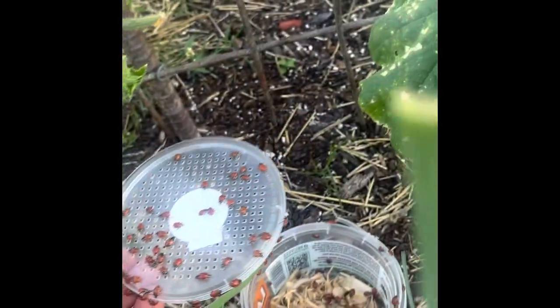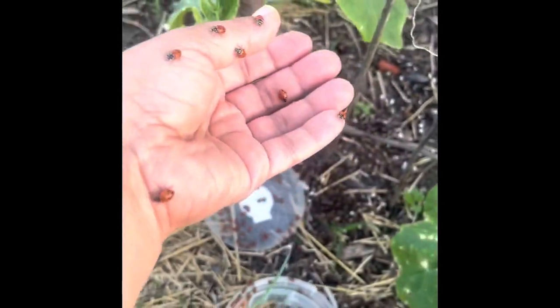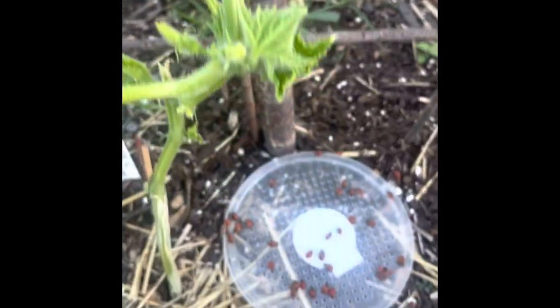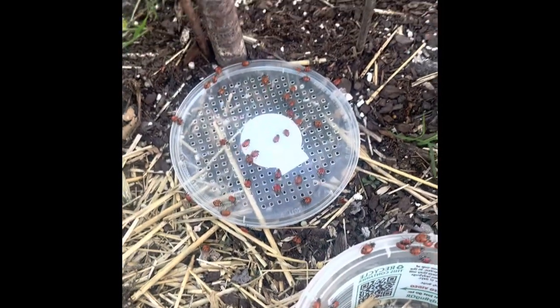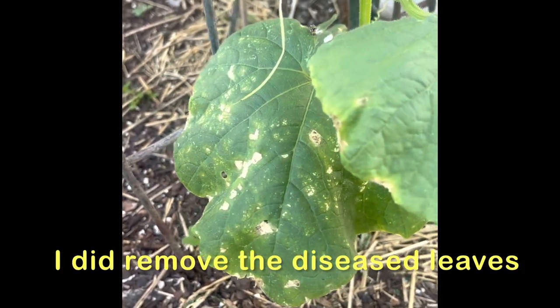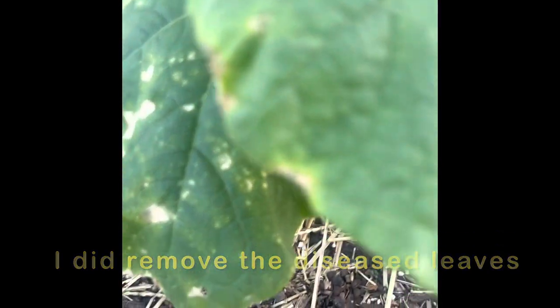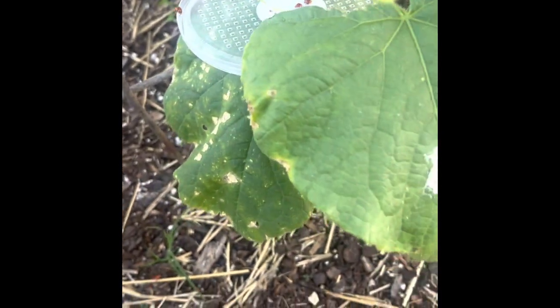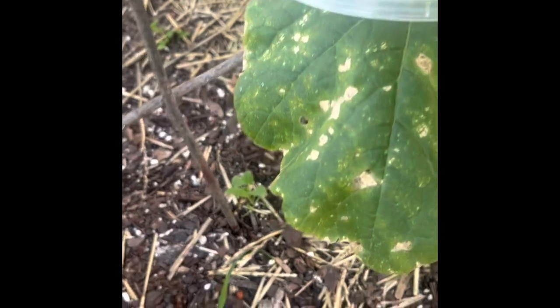I've opened up the lid to the ladybugs — you can see they're all crawling at me. I'm going to make sure they make their way onto the plants and not onto me. You want them to be near the plant you want them to work on. I've already started releasing them onto the cucumber plants. My cucumber plant is clearly getting eaten by something, so I'm definitely making sure they're releasing onto it.